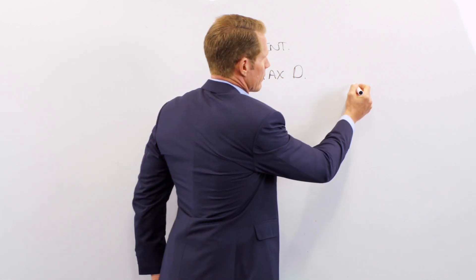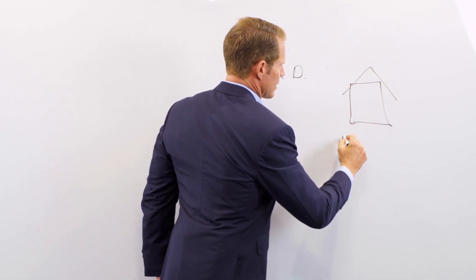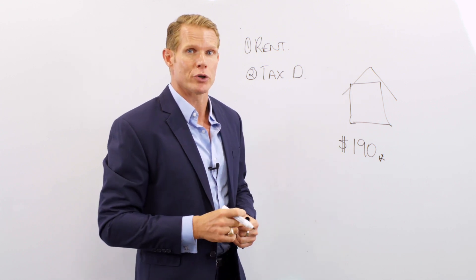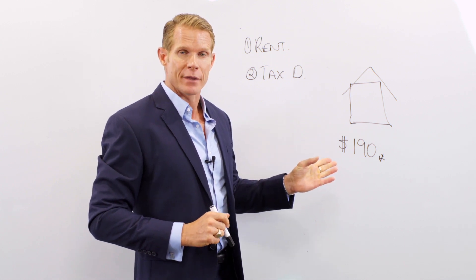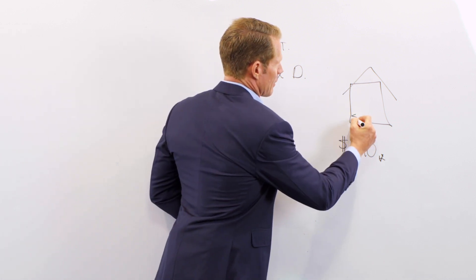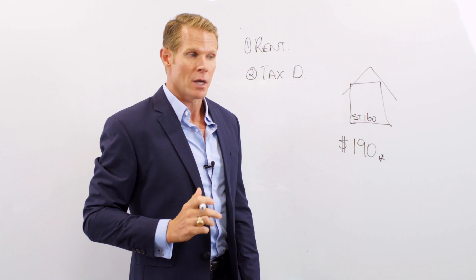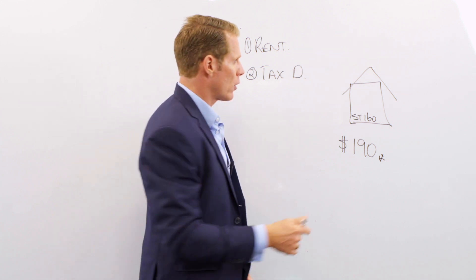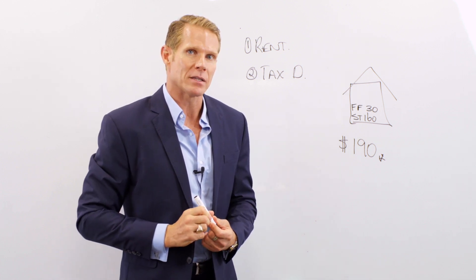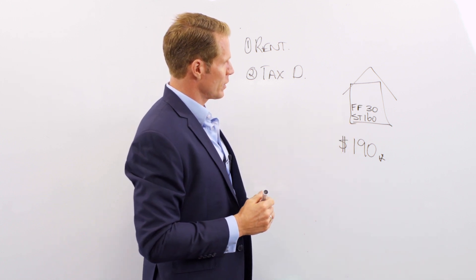Let me give you a quick example of how that works. Say I've got a property that costs $190,000 to build - that doesn't include the land, just the house, because unfortunately we can't depreciate the land. My house is made up of two different parts. The first part is the structure: the plumbing, walls, roof, and all that - let's say that's $160,000. The second part is fixtures and fittings: carpets, curtains, dishwasher, light shades, oven, air con - let's say that's $30,000. The government allows us to write these two parts back to zero over time.